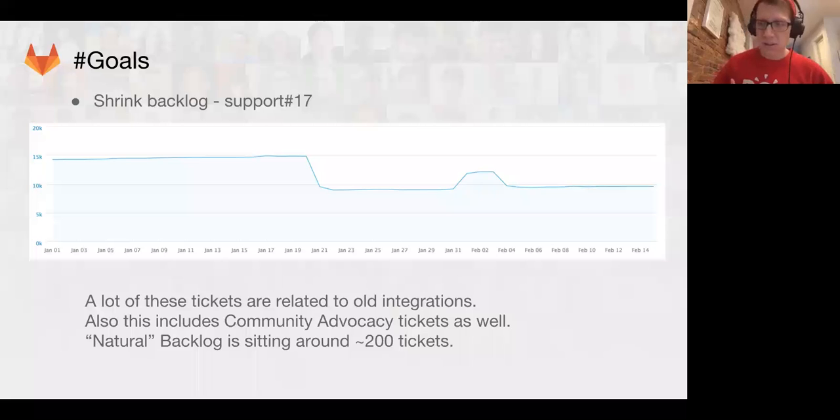Next I'd like to dive into our goals. A big thing we need to do in support is shrink our backlog — we have a ticket open for this, Support #17. Let me explain what backlog means: it's basically anything not explicitly solved by the support team. The normal workflow is we solve a ticket and mark it closed — anything not marked closed is considered backlog. Think of it as debt. Looking at this graph, it peaked around January 19th at about 15,000 tickets over the lifetime of GitLab that need to be resolved.